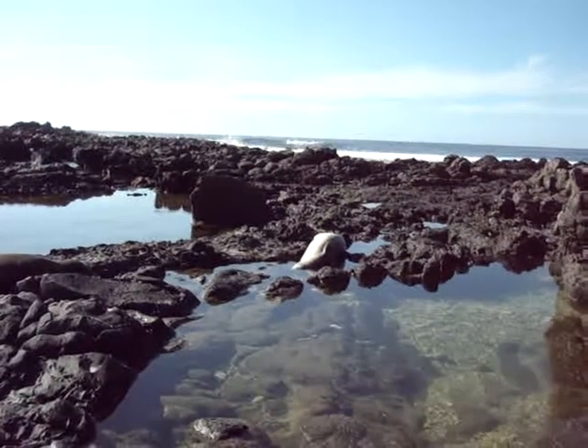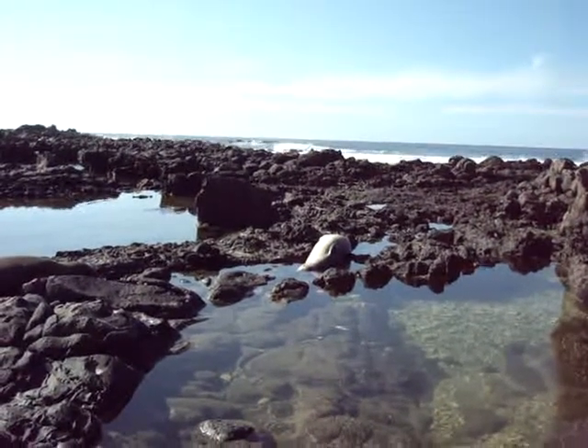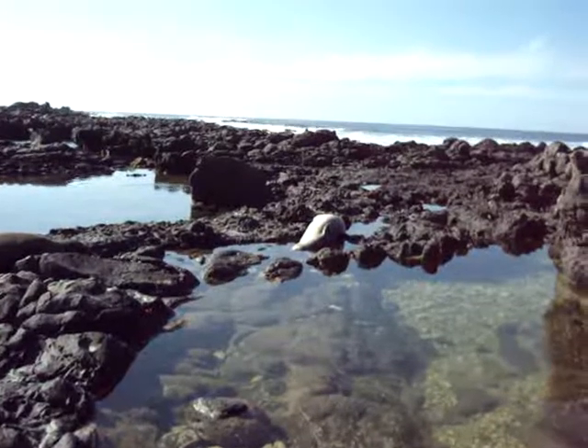Look at the crab. There's a crab over there on the rock. What is that one?